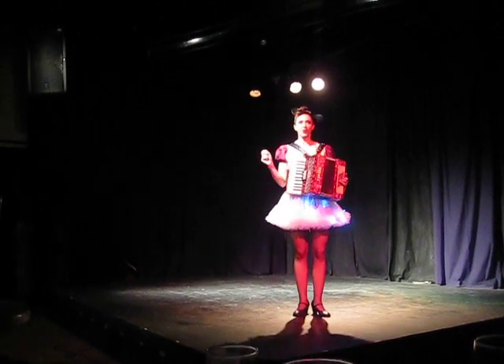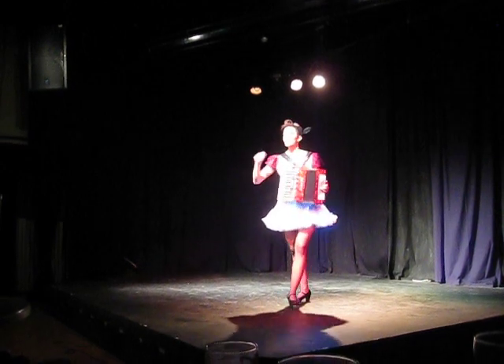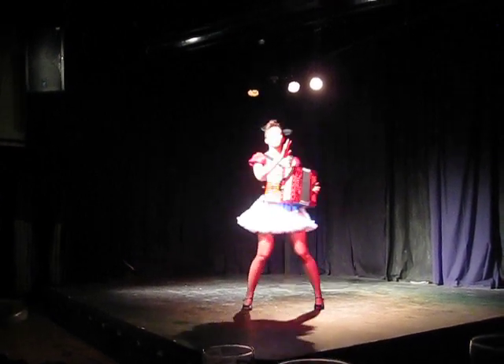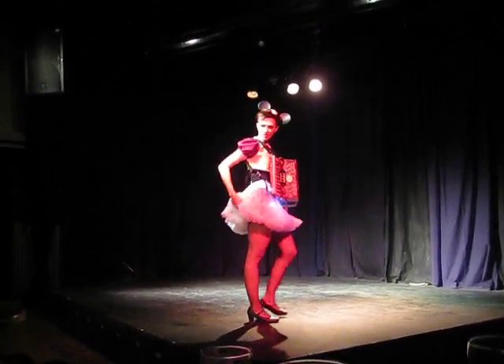Friend, did you know that there are hidden Mickeys in the flower garden? Or on the lamppost? Sometimes they're on the manhole covers. And there's even a hidden Mickey on me.